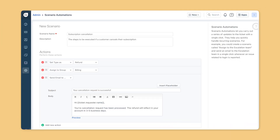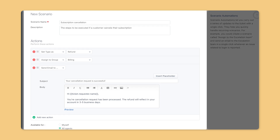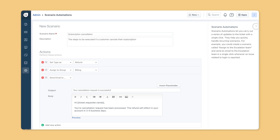When a ticket requires multiple actions at once, scenario automations ensure everything runs smoothly. For example, if a customer cancels their subscription, several tasks need to happen all at once: the ticket type should be updated to refund, assigned to the billing team for processing, and a cancellation email should be sent to the customer. Instead of setting up each step individually, you can use scenarios to create a sequence of automated steps that execute in parallel — perfect for common scenarios like product exchanges or billing updates, so agents can resolve cases faster while ensuring consistency across teams.